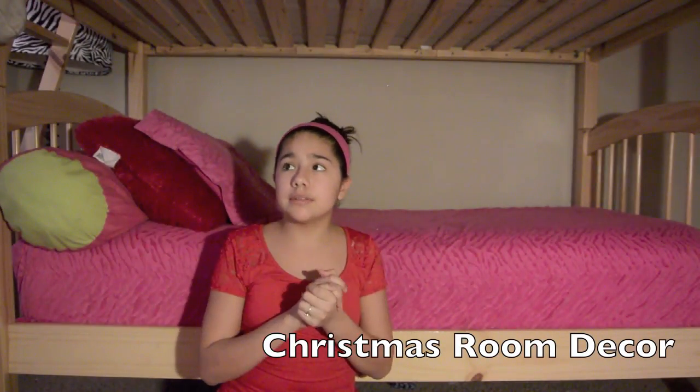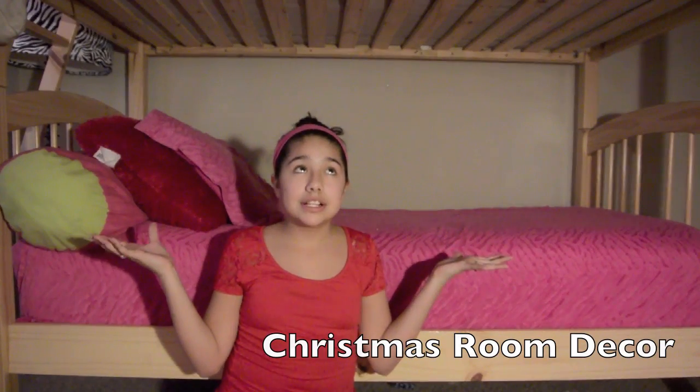I'm really trying to get a video out before Christmas, so this video is going to be how to decorate your room for winter or Christmas. My room was just so plain and un-Christmasy, so I decided I wanted to put up some lights. All you're going to need is just little stuff, and I'm going to show you how I decorate my room for Christmas. Let's go on to the video.